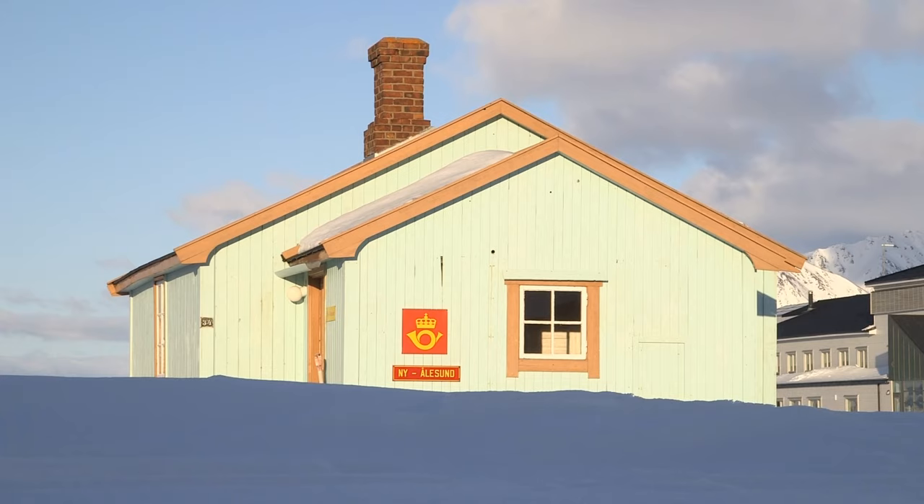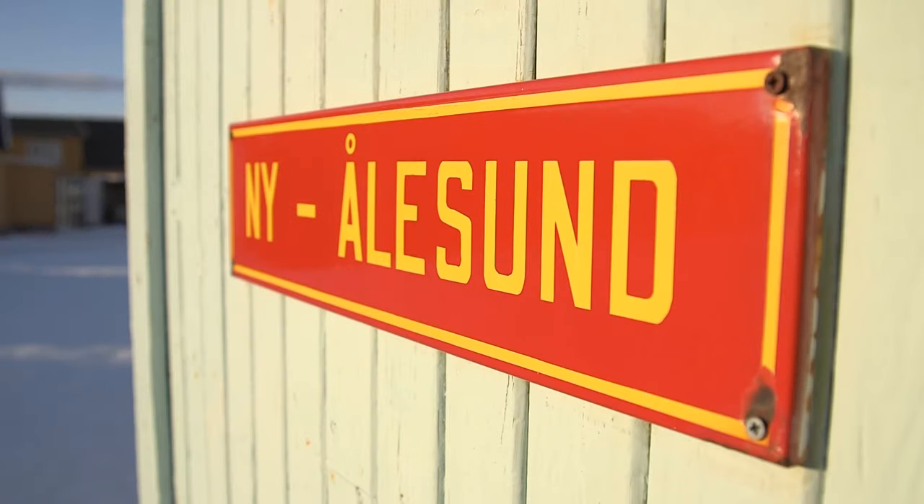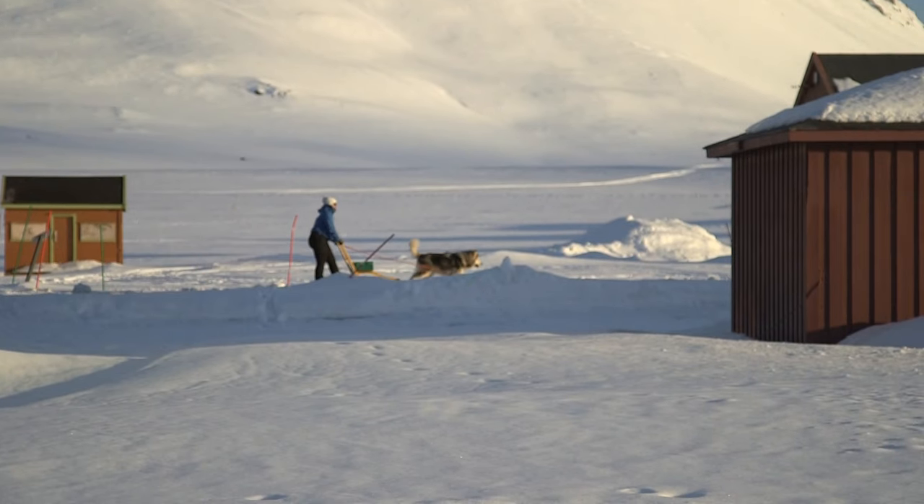Welcome to AXA XL Arctic Live. We are here at the UK Arctic Research Station on the island of Svalbard, in Ny-Ålesund, which is the northernmost permanent community in the world - an international science community. It's an ex-mining village now converted to science, with 14 research stations here from 10 countries.